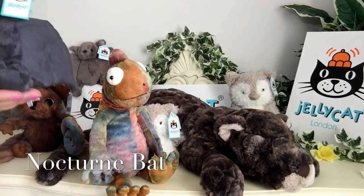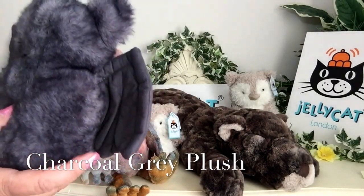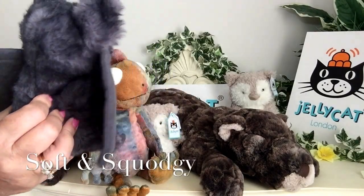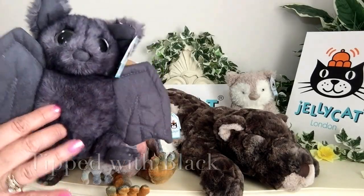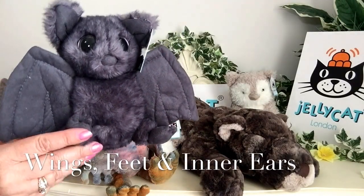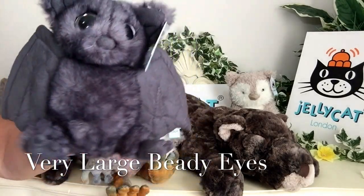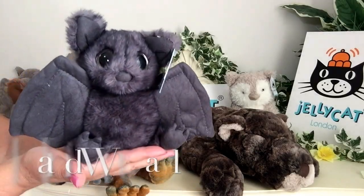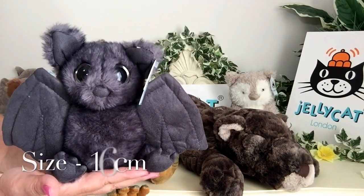Now the Nocturnes Bat is just as cute. He's been finished in a very dark charcoal grey — very soft and very squashy — also tipped with black. The Suedette has been used for his lovely wings, feet, and inner ears, and he's got those same great big beady eyes. He is also safe from birth, able to be hand washed if he gets grubby, and he measures the same 16 centimetres.